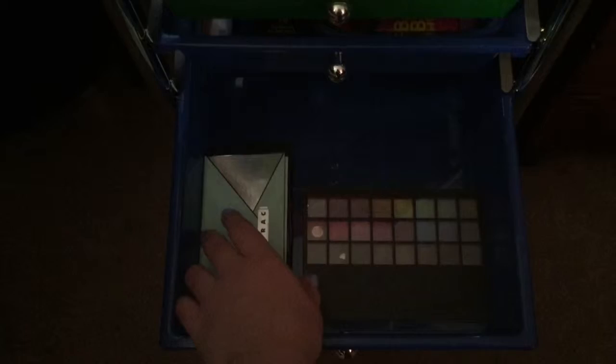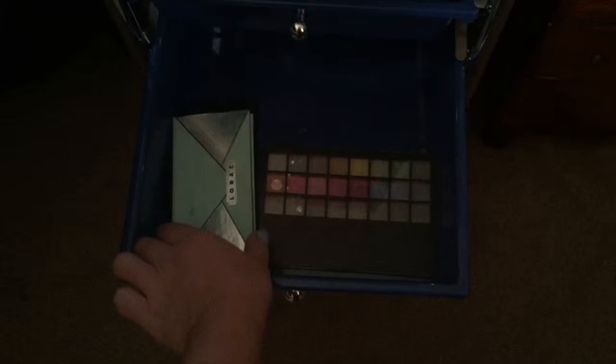Sorry if the lighting is getting bad as I go down — it's raining outside so it's getting really cloudy. But this drawer just has my other palettes. I only have three in here — that's one thing I would like to get more of, I want to expand my palette collection. But I have an e.l.f. one, a Lorac one, and a NYX one.